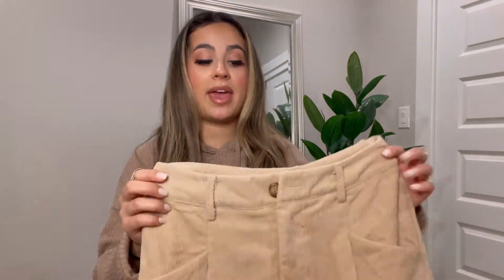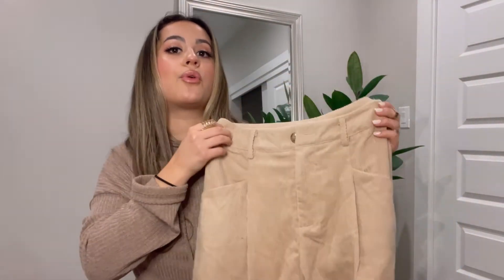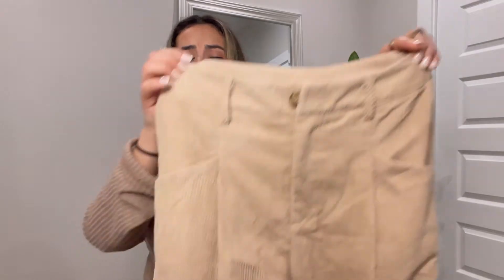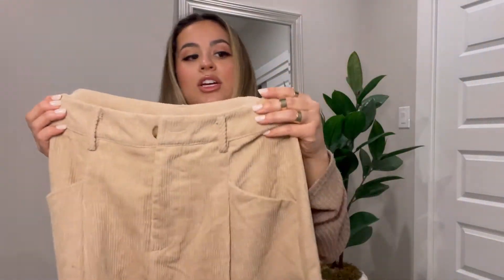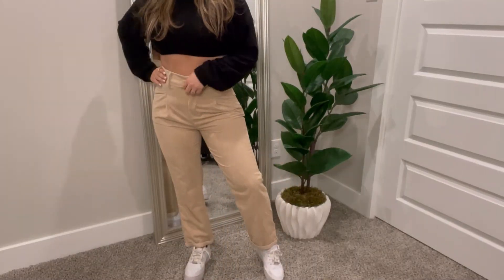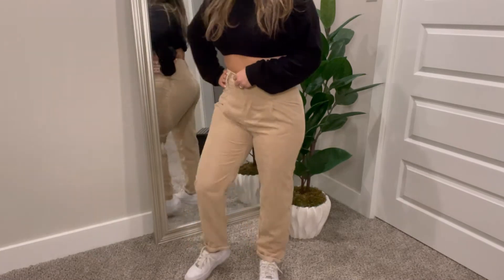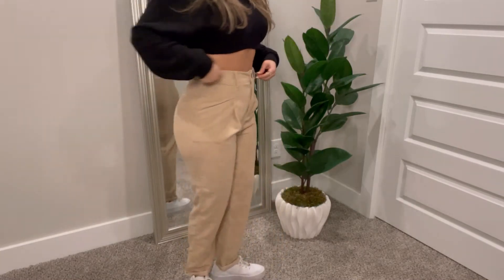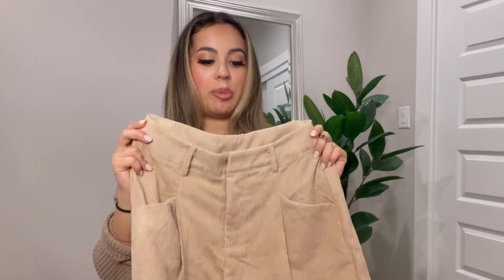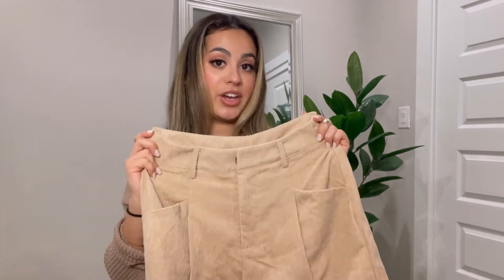Still on pants — I got some corduroy khaki pants. Khaki pants have been super trendy lately, like the Dickies style, but I wanted something with more texture, so I chose corduroy. The texture feels really nice and thick, but I know I won't be too hot in these, so I'll wear them in the spring. They're more of a relaxed fit — I'll pair them with Jordans or something like that.